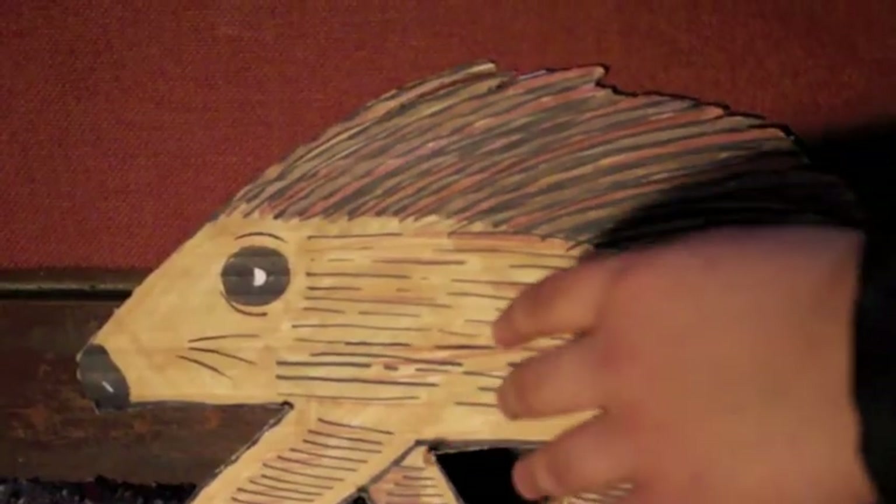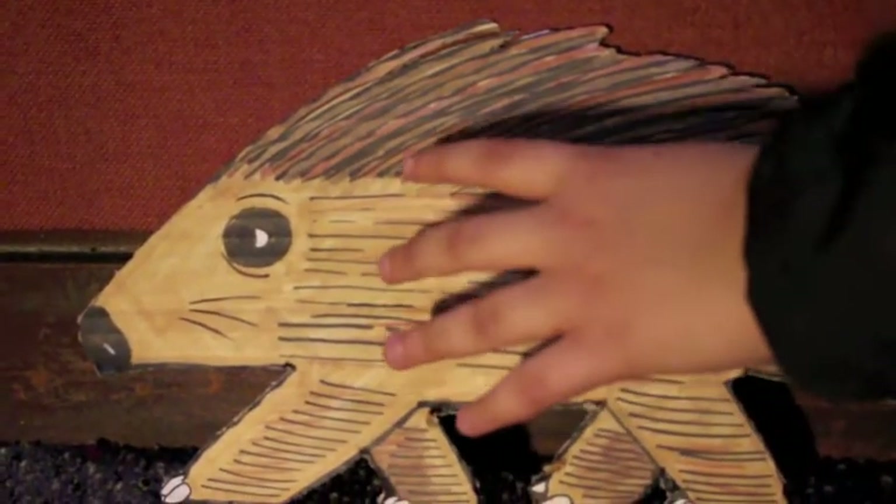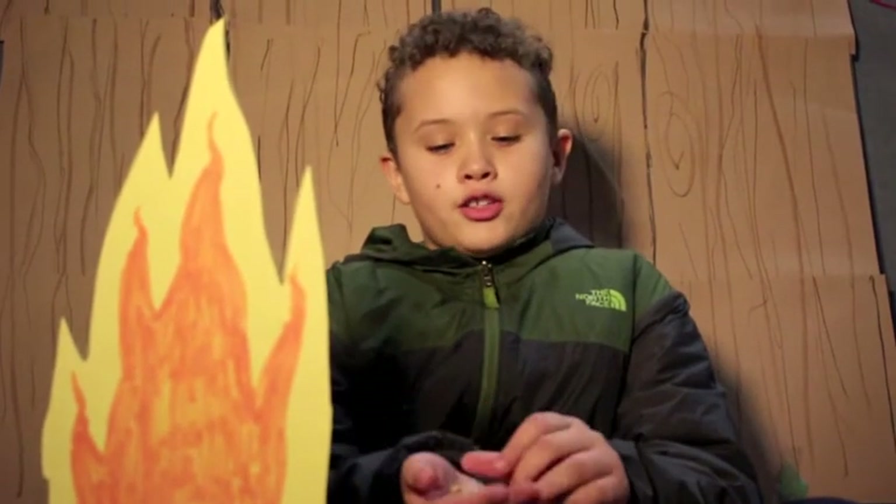Oh, it's just a porcupine. I wonder what would happen if I pet him. Get out of here porcupine! Thank God I found these real nuts.